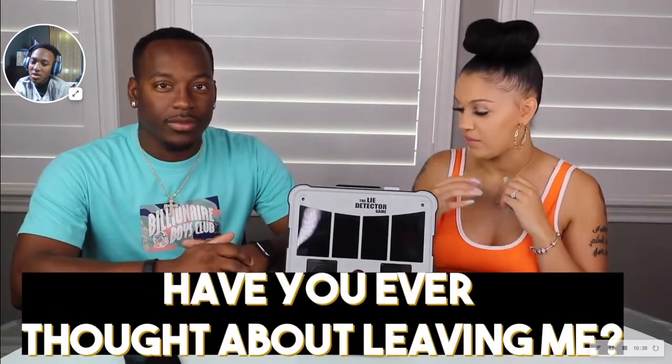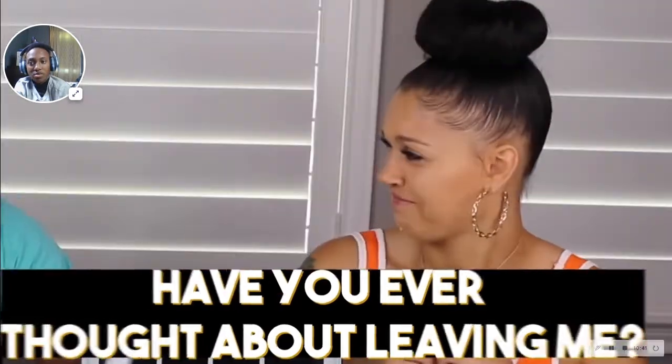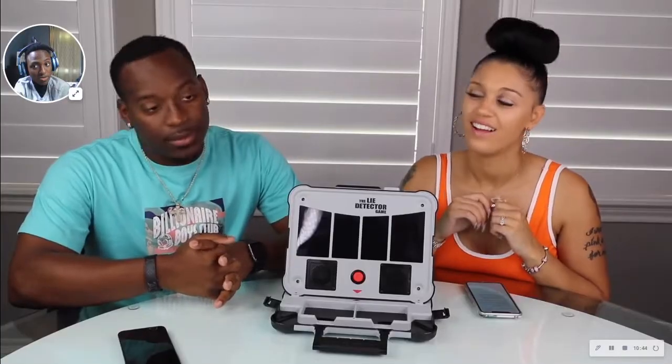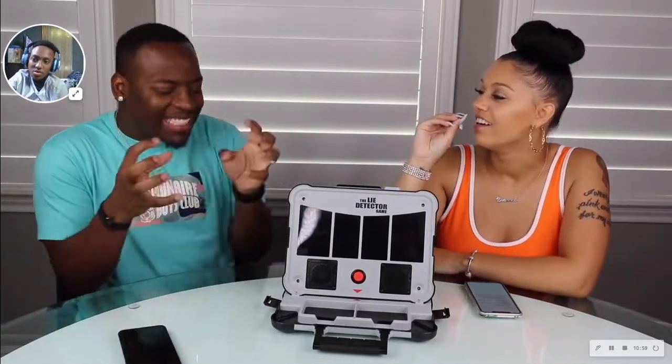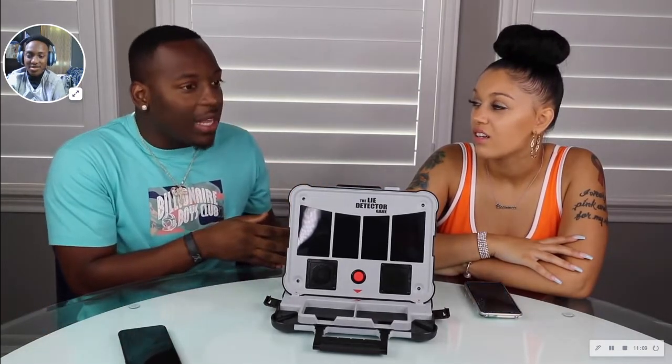Have you ever thought about leaving me? Yes. Leaving me for what? Because you was getting on my nerves. I didn't get on your nerves. You were forcing it — this was when we first got together, like the first week into it. No, not when we first met — when we was actually together. We met and then got together two years later. You was in love with me. I said was — I am. Oh, I'm sorry.